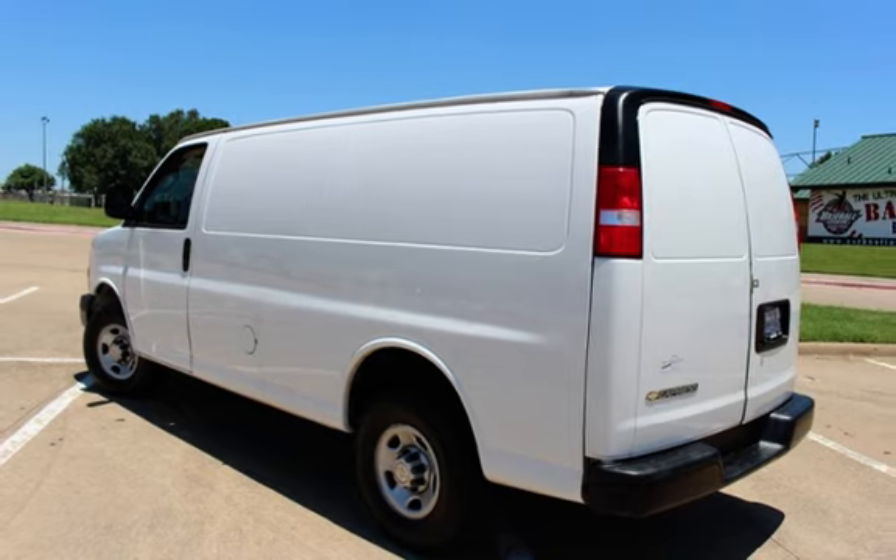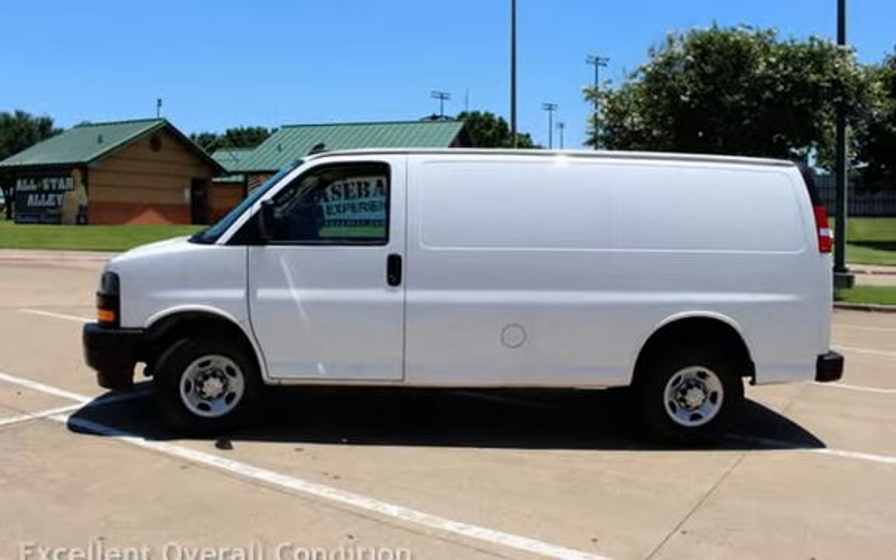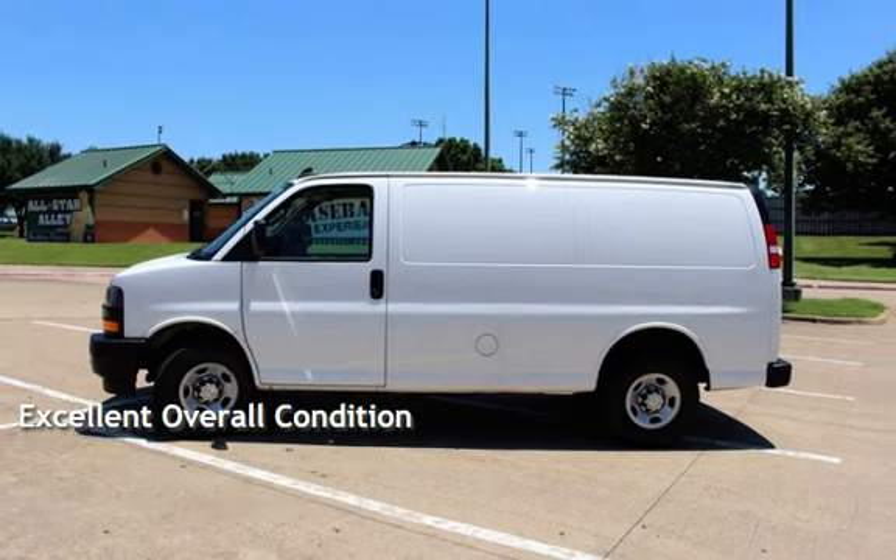This Chevrolet has less than 83,000 miles on the odometer. This vehicle is in excellent overall condition.